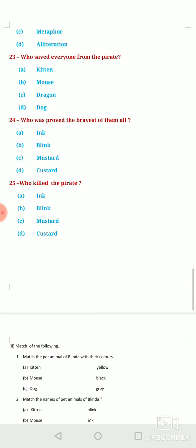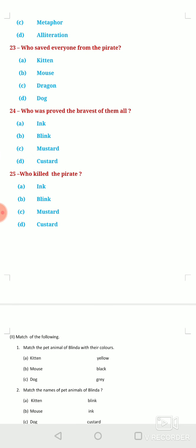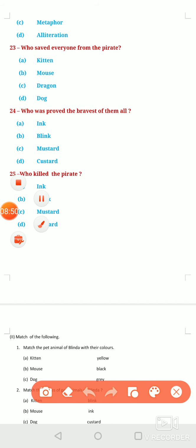Next question: Who saved everyone from the pirate? Option A, Kitten. Option B, Mouse. Option C, Dragon. Or Option D, Dog. The correct answer is the Dragon — option C is correct here.